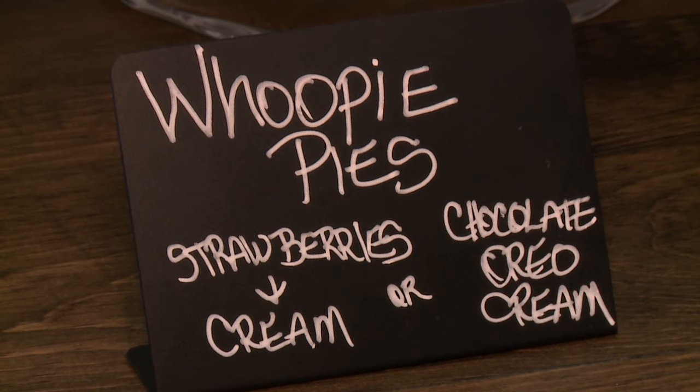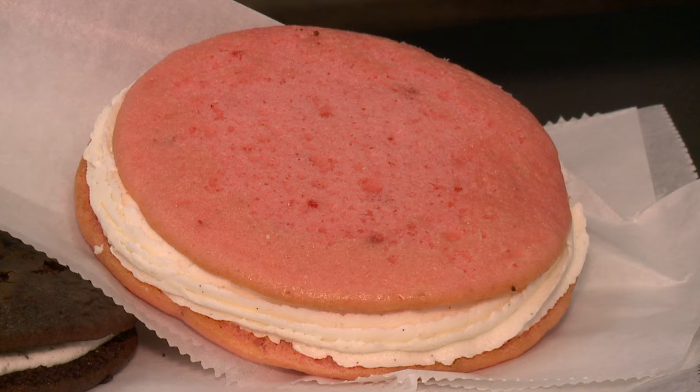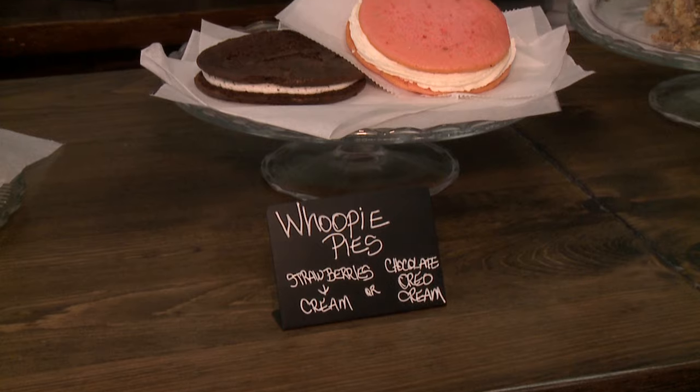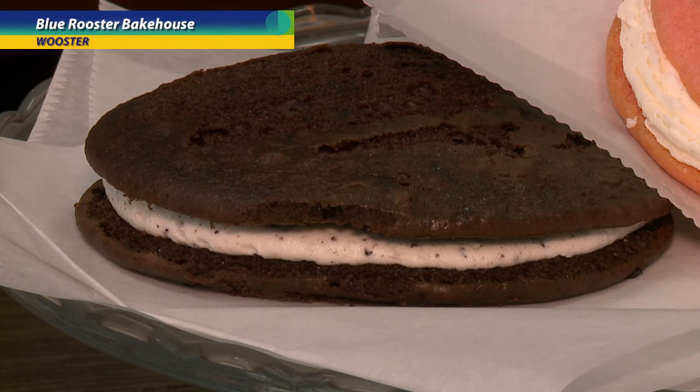Whoopie pies — that is a huge thing, and we've actually added a few new flavors: a lemon blueberry, a strawberry cream with raspberry buttercream, as well as chocolate.